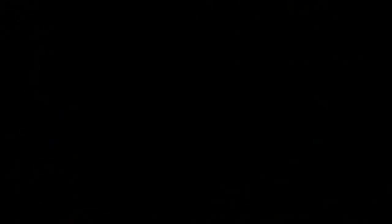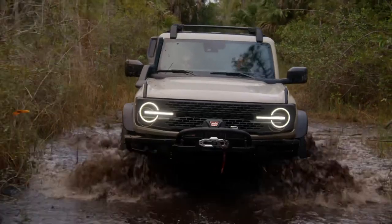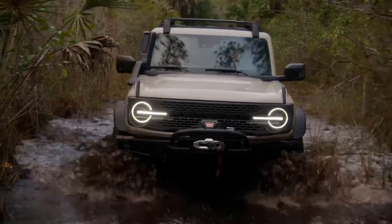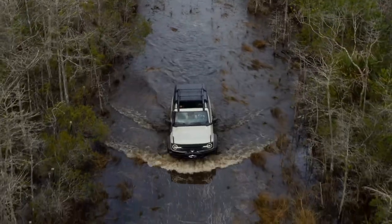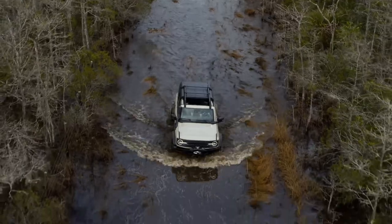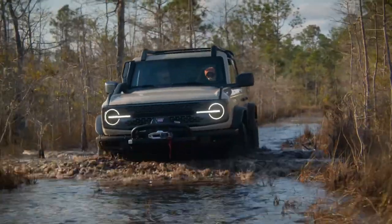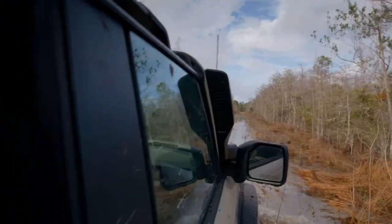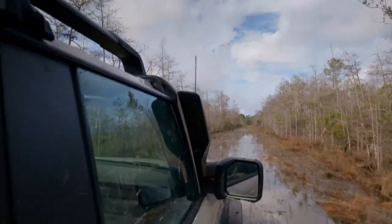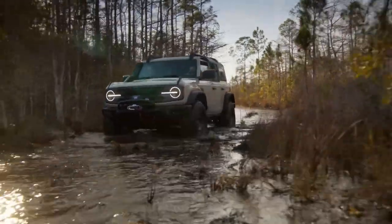If you're on the YouTube channel, we can see this Everglades model going into deep water at around 36 inches or a little bit more. If you live down south, especially near the Everglades, you have to cross some rivers and go through deep water. That's a really nice kit, and I think Ford is really utilizing the Bronco brand to offer multiple options for off-roading.